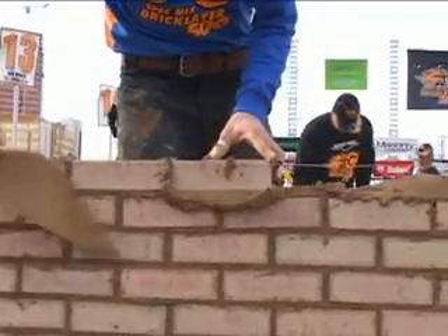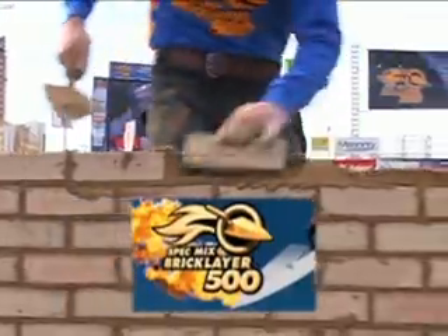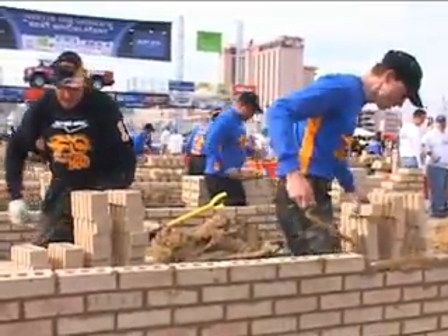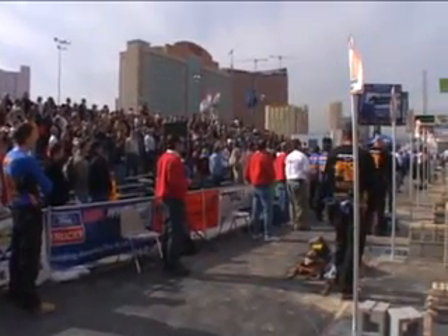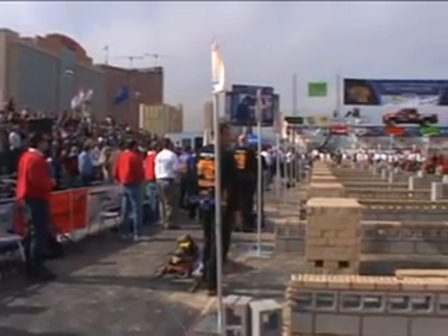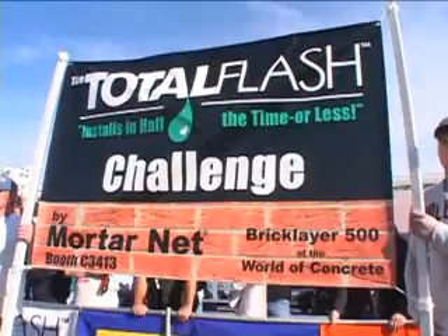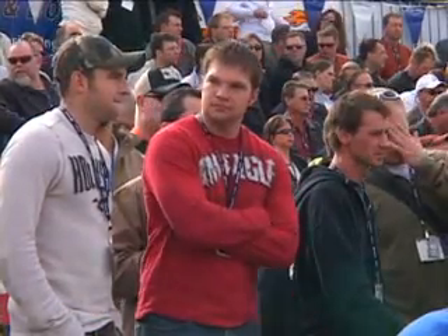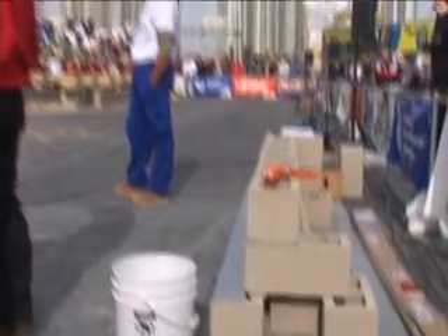One of the best attended events at the show is the SpecMix Bricklayer 500, a contest to find the best bricklayer in the world. Thousands of industry professionals attend this event. MortarNet introduced the Total Flash Challenge at the Bricklayer 500 to prove to this professional crowd that Total Flash really could cut flashing installation time in half.